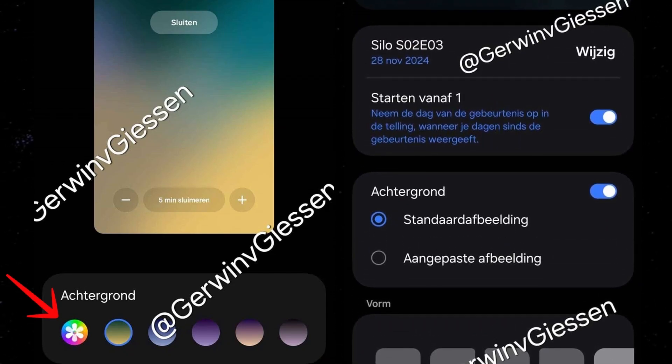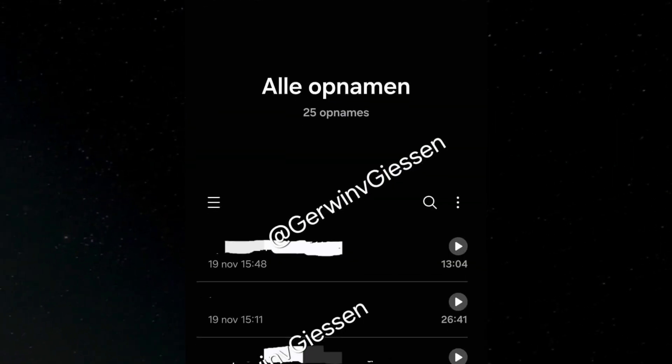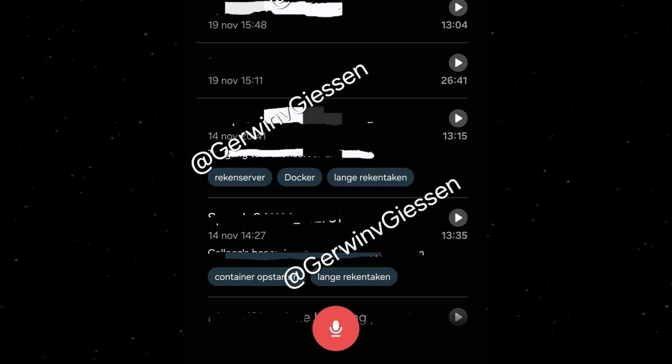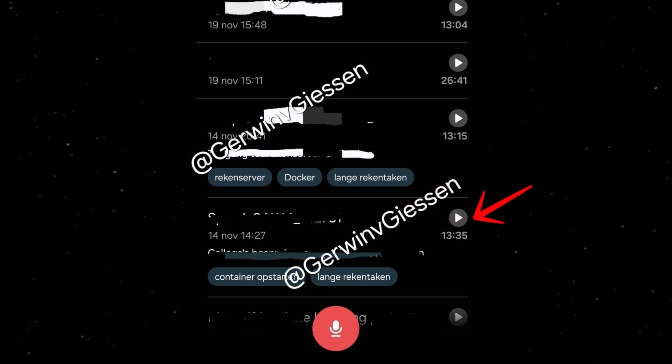Samsung has also introduced additional color options for full-screen alarms and event reminders. The Voice Recorder app now boasts a cleaner interface with rearranged elements for better usability. For instance, the list of recordings displays the time and date on the left, while the play button is encased in a circle on the right.